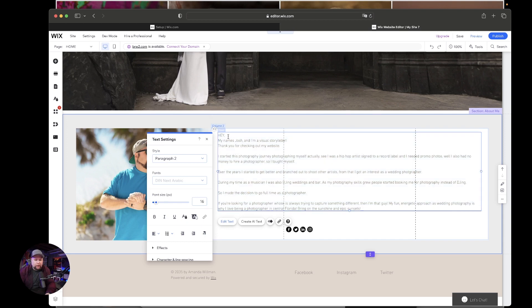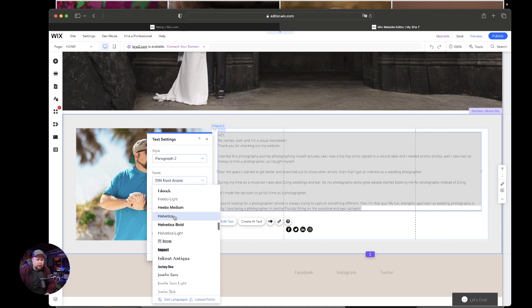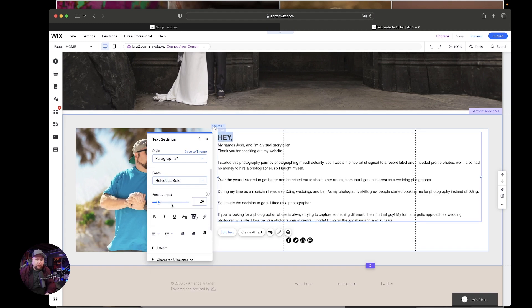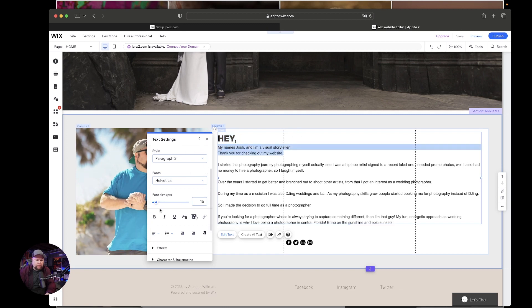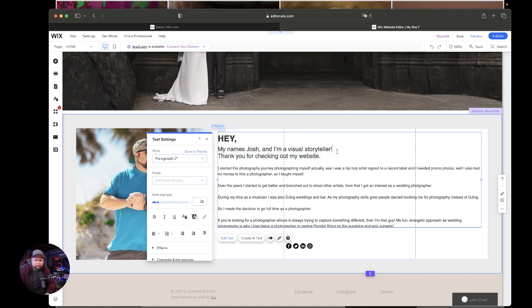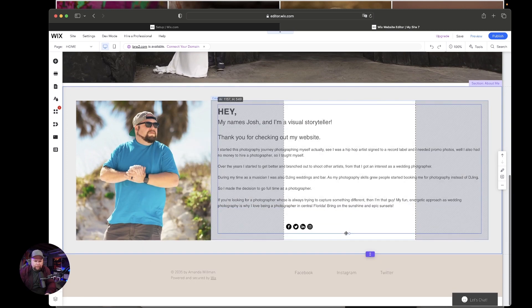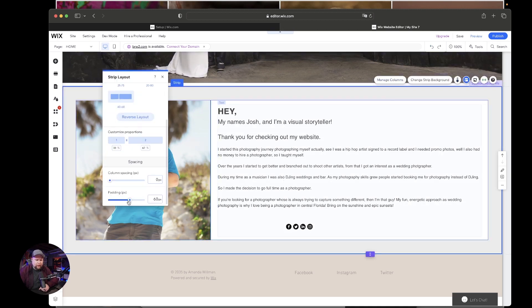Now we're going to stylize this. Select all of this and find a font — I really like Helvetica. A little tip: don't go overboard with a bunch of different fonts. Try to keep to two to three fonts on your entire website. We'll make this one a little bit bigger, go Helvetica Bold, and bold it again. Your next section is completely done. If you want to take some of this border off, you can do that by hitting Layout and taking the padding down a little.